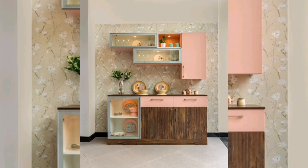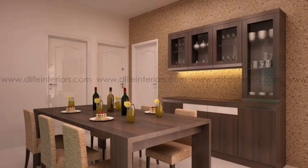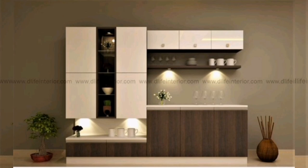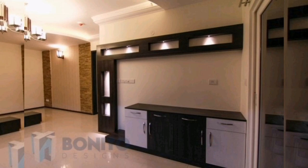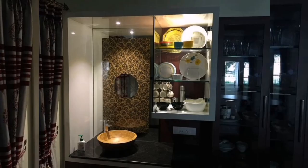When selecting a crockery unit for your modern kitchen, consider the overall style and color scheme of your space to ensure a cohesive and harmonious design. Additionally, prioritize functionality and organization to create a practical storage solution that complements your lifestyle. We hope you enjoyed this video. If you have any suggestions or ideas, please leave them in the comment section below. Thank you very much for watching.